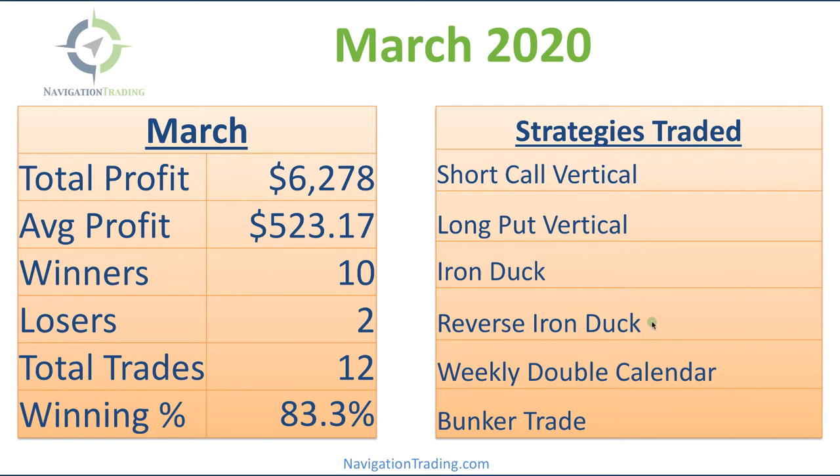February was our first month of losing trades with our closed trades, but we came roaring back. Total profit this month: $6,278, with an average profit per trade of $523.17. We had 10 winners, two losers, 12 total trades, for a winning percentage of 83.3%.